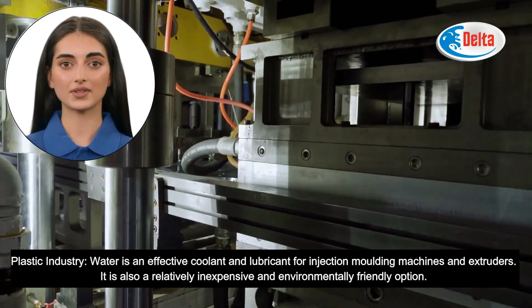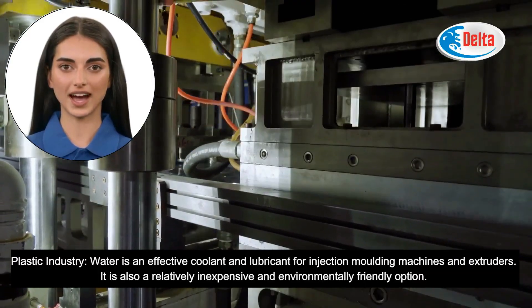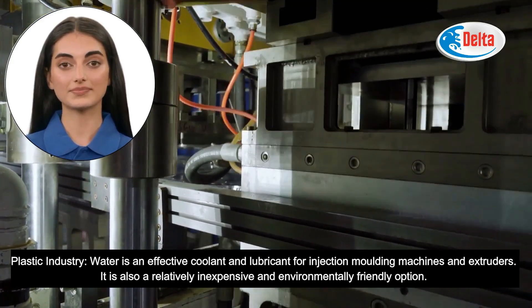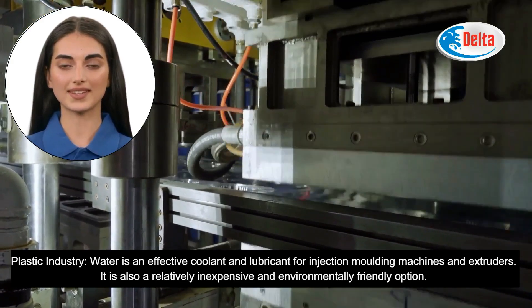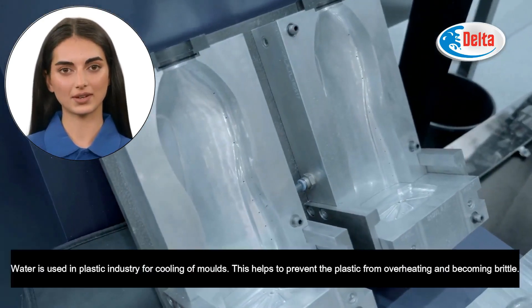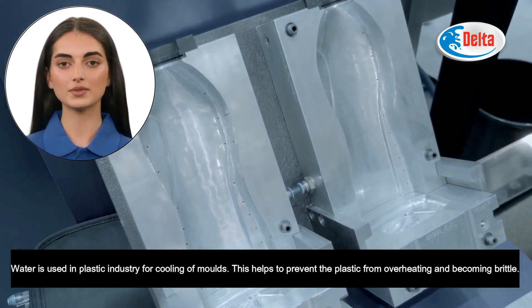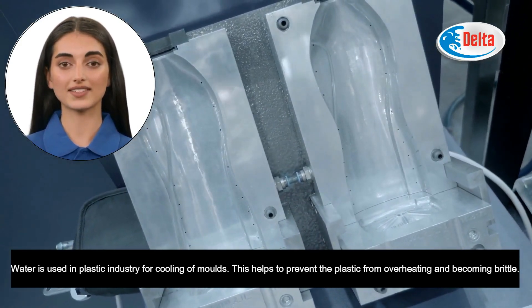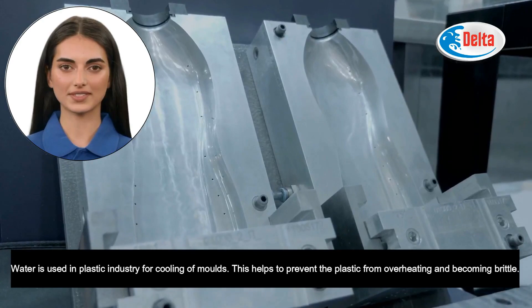Water is an effective coolant and lubricant for injection molding machines and extruders in the plastic industry. It is also a relatively inexpensive and environmentally friendly option. Water is used in the plastic industry for cooling molds, which helps to prevent the plastic from overheating and becoming brittle.